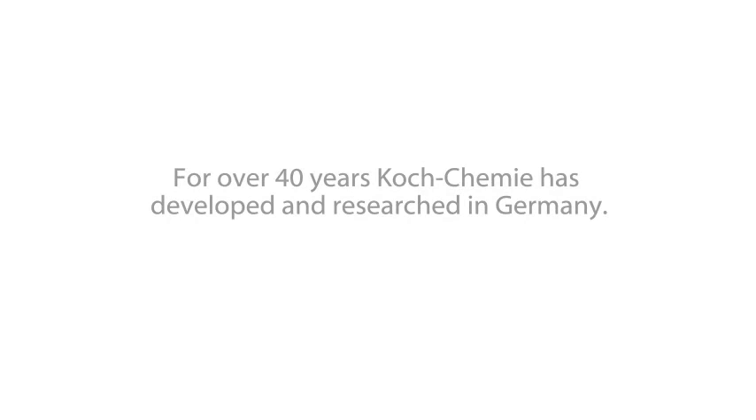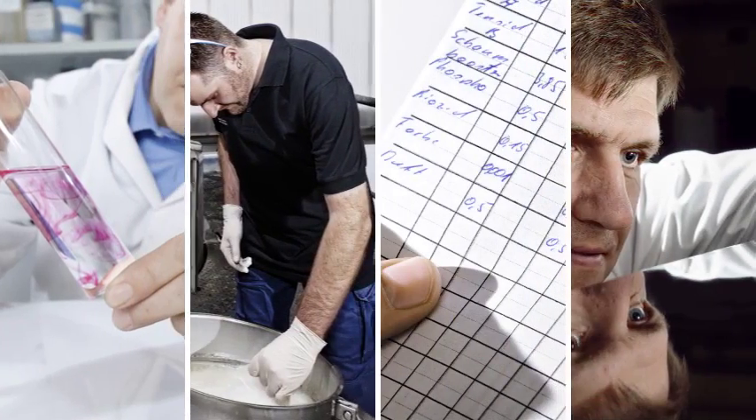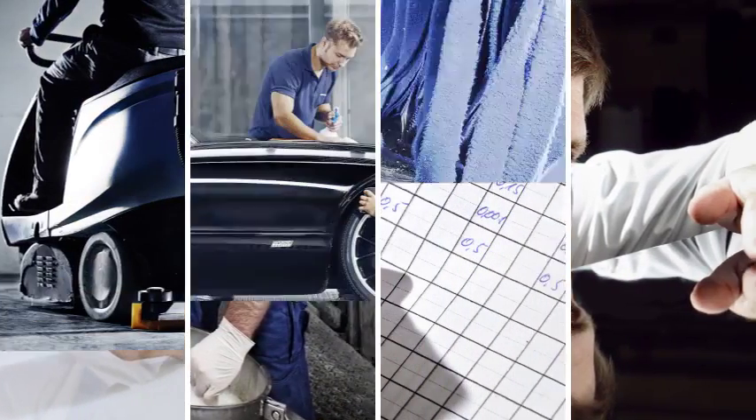For over 40 years, Koch Chemie has developed and researched in Germany — a tradition distinguished by constant improvement and a love for detail.